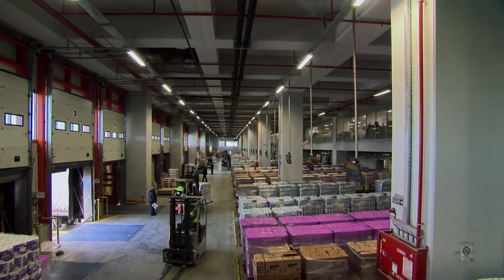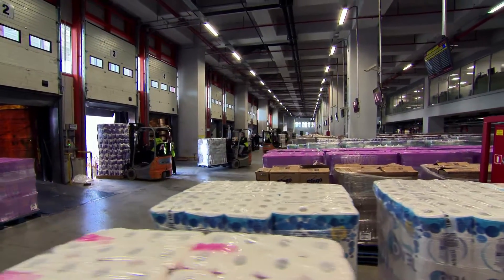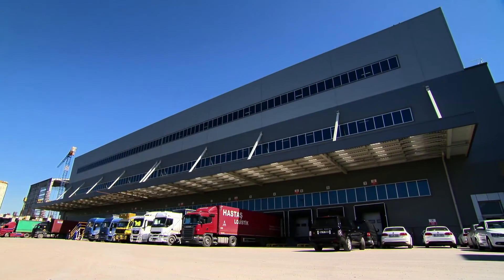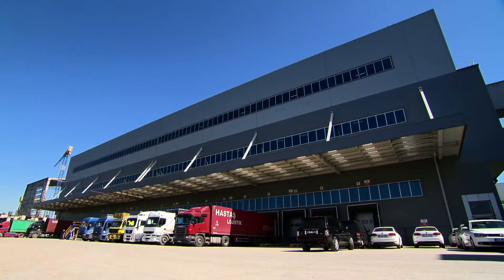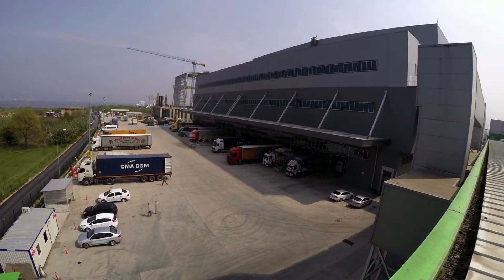The truck arrival and dispatch system at Hayat Kimya is in operation 24 hours a day, 7 days a week, handling more than 150 trucks per day. This figure has been made possible thanks to the automation of the entire facility.